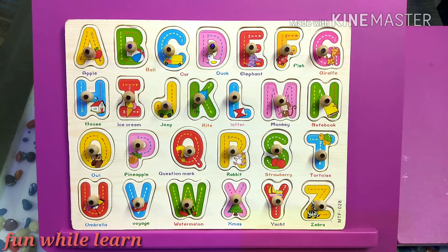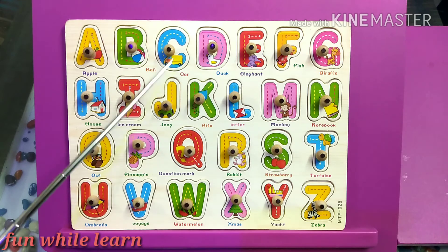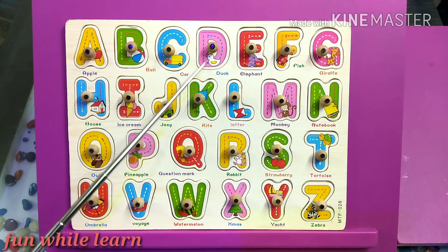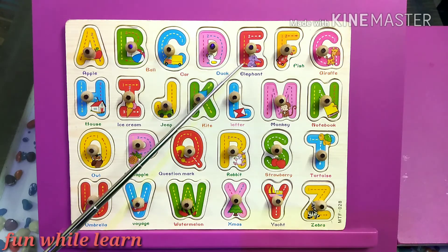Now I would like to educate kids on the things that are related to the alphabets. A is for apple. B is for ball. C is for car. D is for duck. E is for elephant.